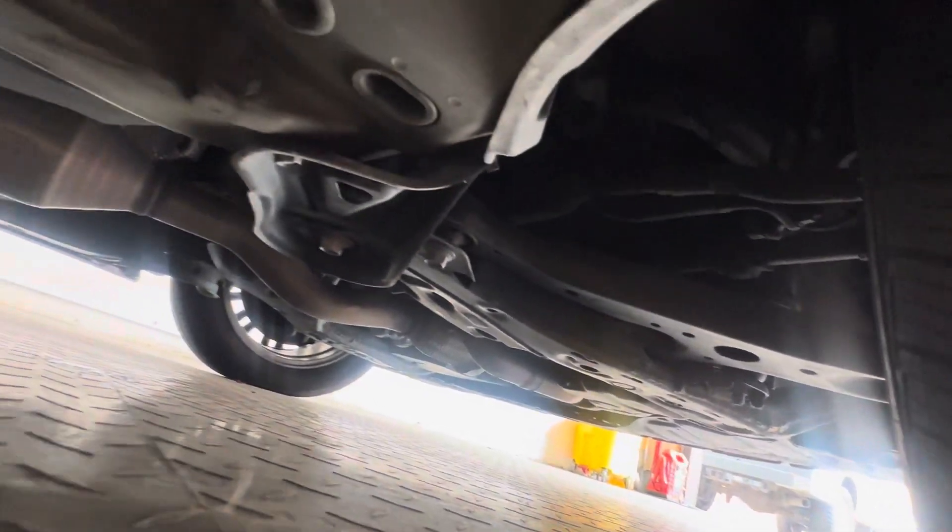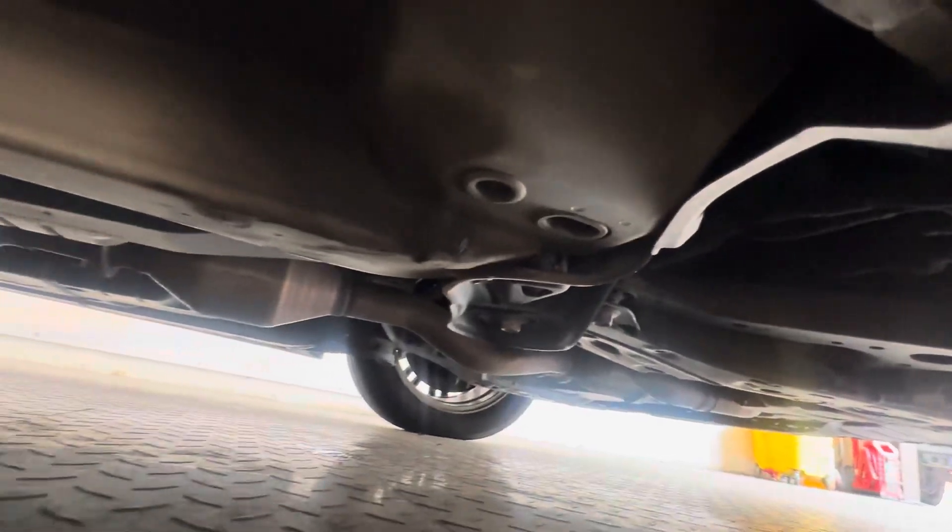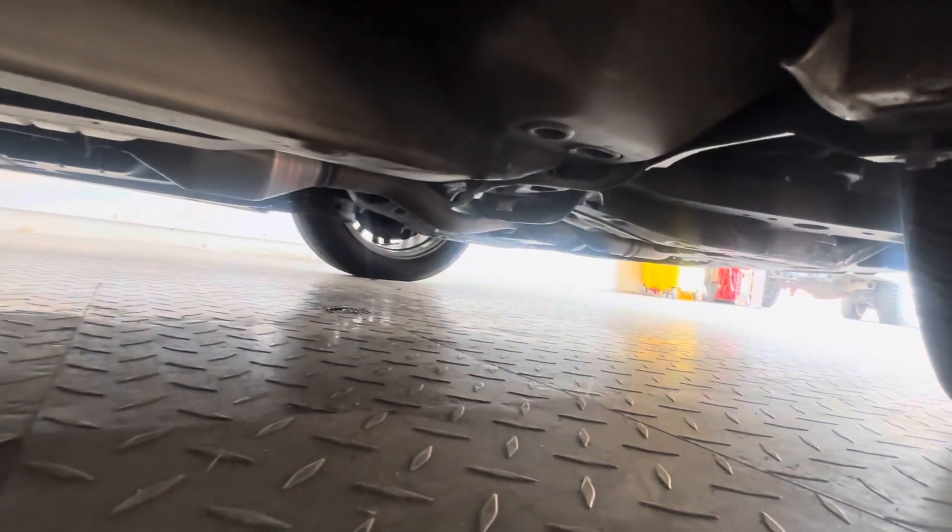It is crystal clean and dry underneath — zero corrosion anywhere on this car. I want to highlight that because the car spent about two years in New York State, but there is no corrosion anywhere on this car. It is crystal clean and dry underneath.